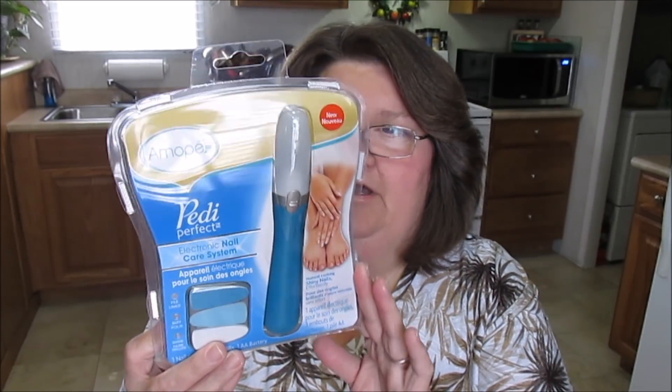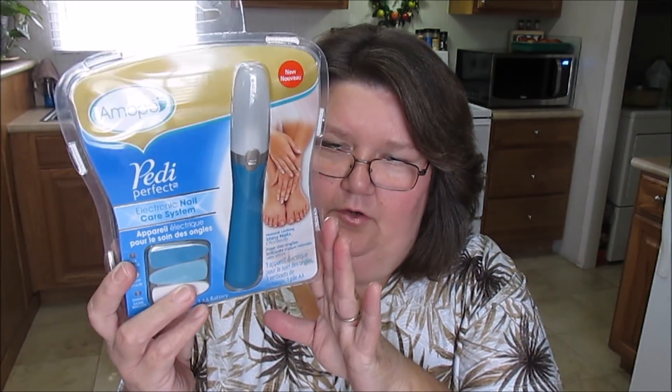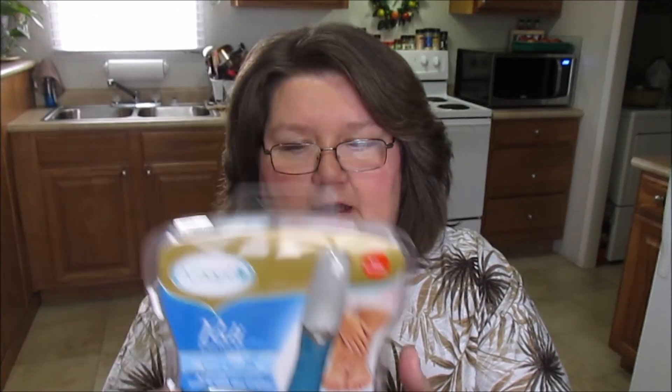Last thing I got was this — I don't know if it's Amope or how you say that — but it's a little electronic nail care system. It's got one nail care unit, three refills, and one AA battery. I thought I would try that on my toenails and fingernails. It was $4, which is a pretty nice little setup. I hope it works good. If you've ever tried these, let me know how it works in the comments. I thought I'd try it to shine up my nails and make them look a little young and fresh.